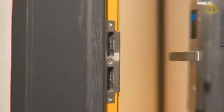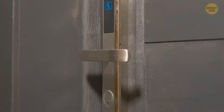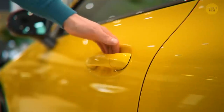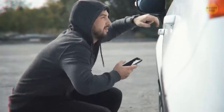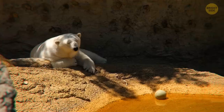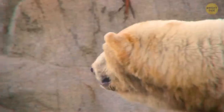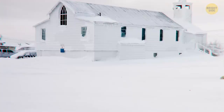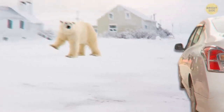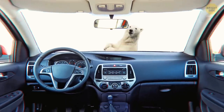Even security door locks are vulnerable to break-ins. Did you know that in Churchill, Canada, locals keep their car doors unlocked? They don't do this to invite thieves, but to survive a potential polar bear attack — the town has the largest number of polar bears in the world. Imagine a resident faced with a polar bear; they can quickly shelter inside a nearby car.